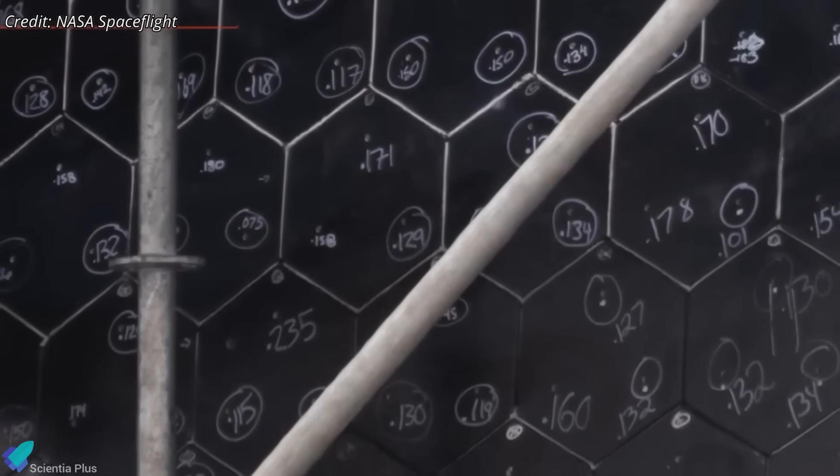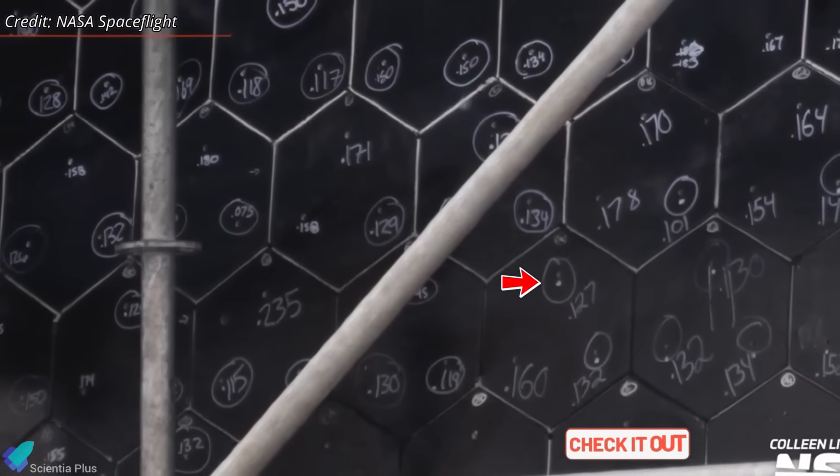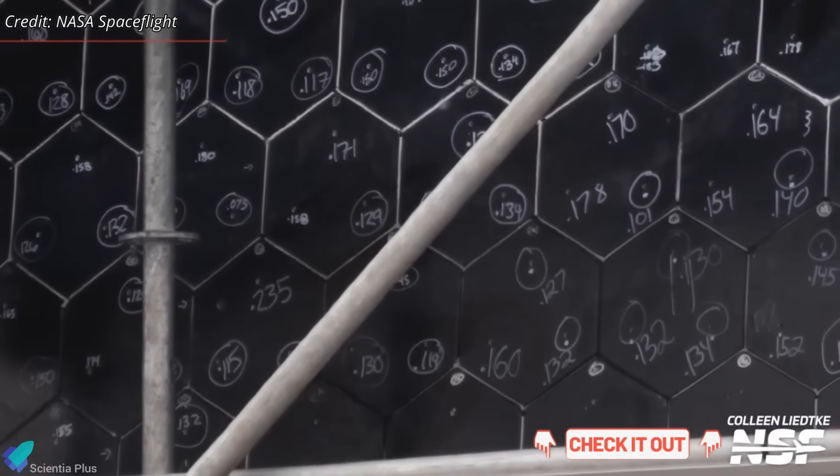If it performs well, Ship 40 may receive the same retention upgrade more broadly. The full technical breakdown of this heat shield work is covered in the previous episode.